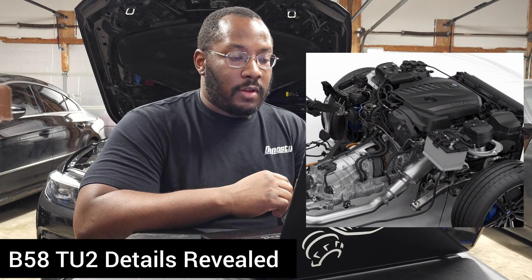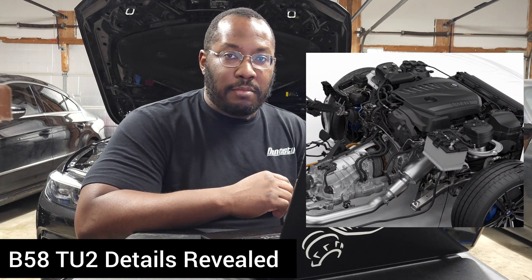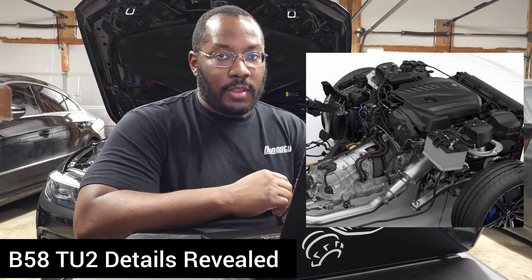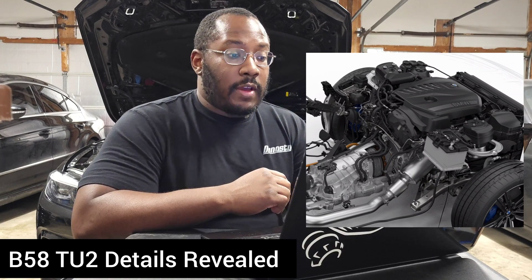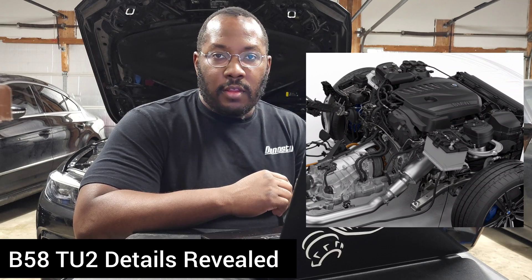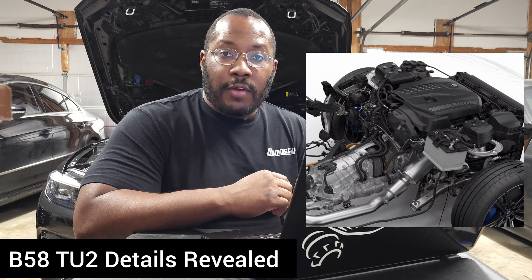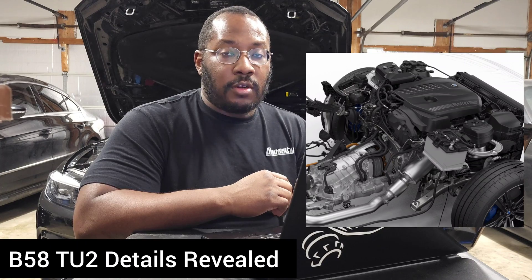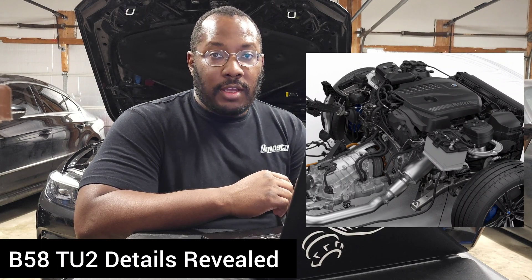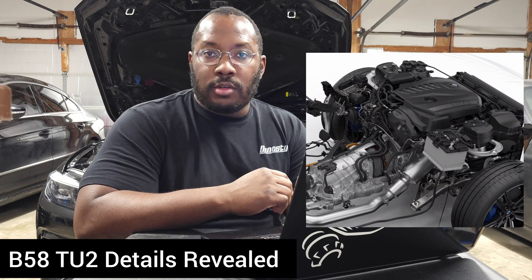The big news everyone's talking about is it's also going to come with provisions for port injection. Some of us saw this coming because the S58 intake manifold already has bosses set up for port injection, and many anticipated the S58 TU would come with port injection in the next two or three years. BMW says this is primarily to reduce carbon buildup and improve emissions — similar to the RS3 and TTRS. But from an aftermarket standpoint, that also means you can upgrade injectors and the low-pressure fuel pump to support a lot more power. I'm guessing it'll look just like the S58 — six injectors on top of the intake manifold that we can swap out for larger ones.